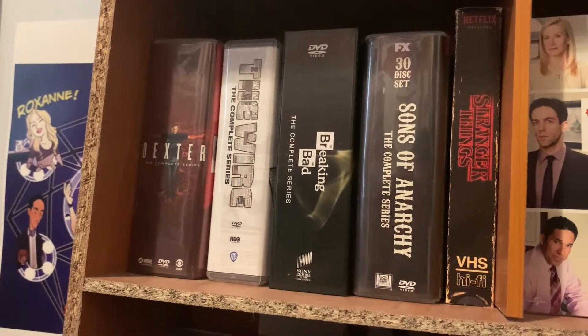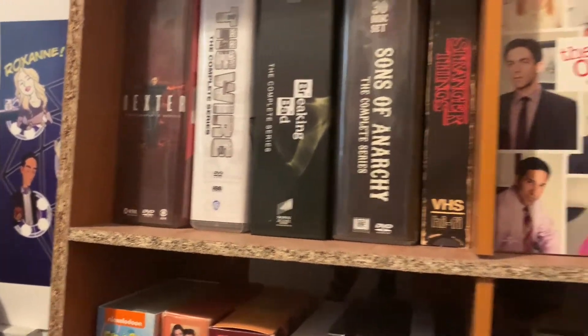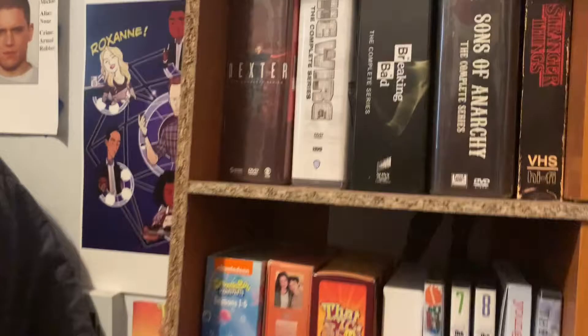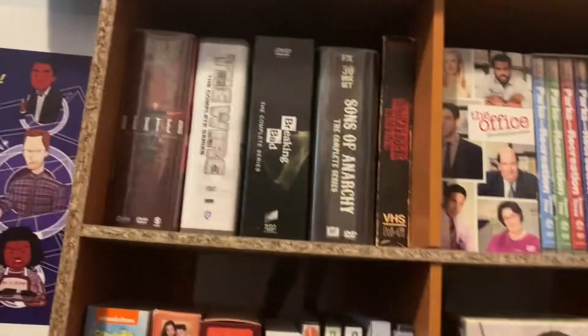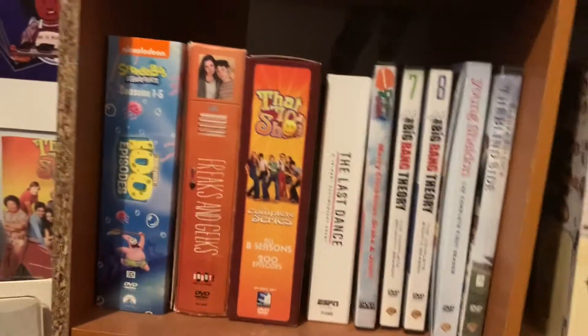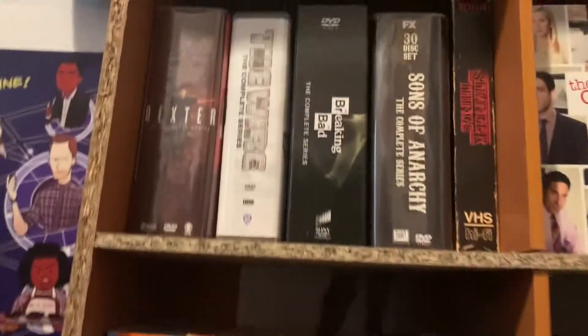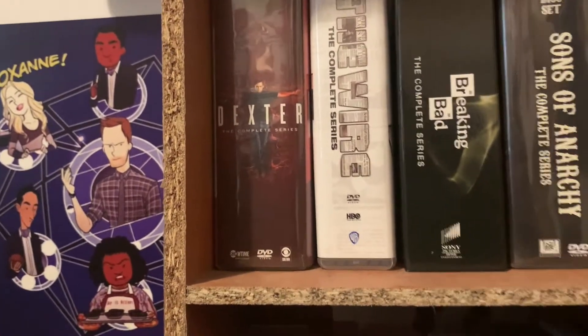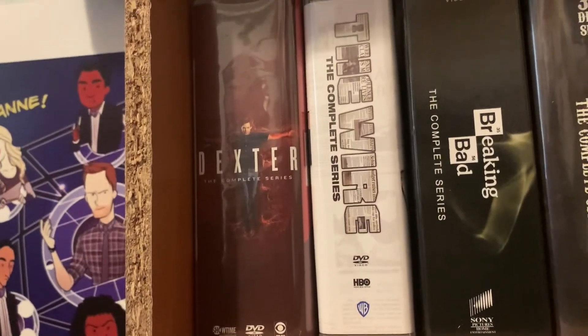Next we're moving into the DVD collection. I don't have a huge collection but these are my favorite shows. I haven't bought a lot recently just because there isn't a series I feel I need on DVD. I have them separated into categories — dramas, comedies, and other shows. First we have the Dexter complete series — I'll need to get season nine when it comes out. Next is The Wire, one of my favorite series.